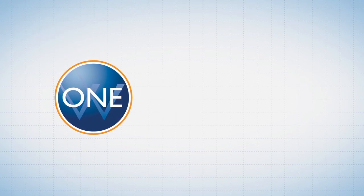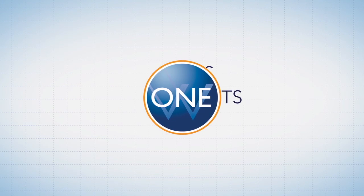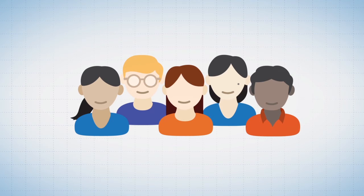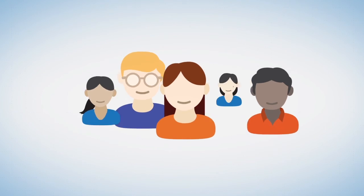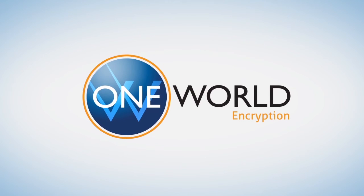With over one million users and 5,000 deployments in 30 countries, our passionate encryption experts take the complexity out of encryption for world-leading enterprises. OneWorld — the first smart message encryption platform.